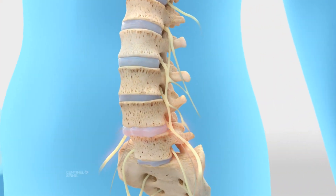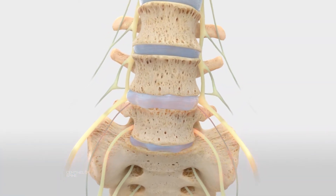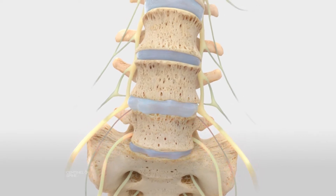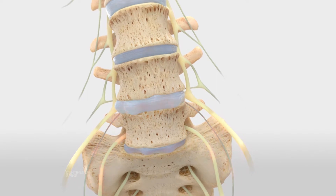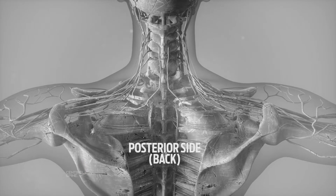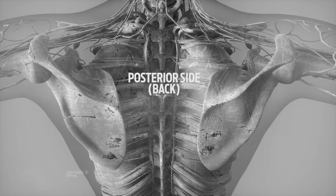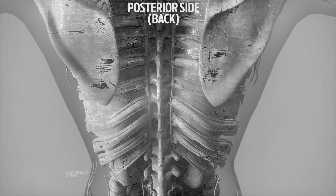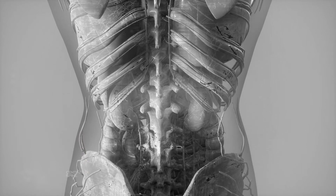Throughout your lifetime, the discs between the bones in your spine may become worn out or dehydrated, resulting in pain and discomfort. To fix these damaged spinal discs, they may need to be accessed by a spine surgeon. But the back, or posterior side of the spine, prevents easy access to those discs in front of the spine, requiring the spine surgeon to navigate through sensitive nerves and major muscles, as well as remove bone to reach the disc.